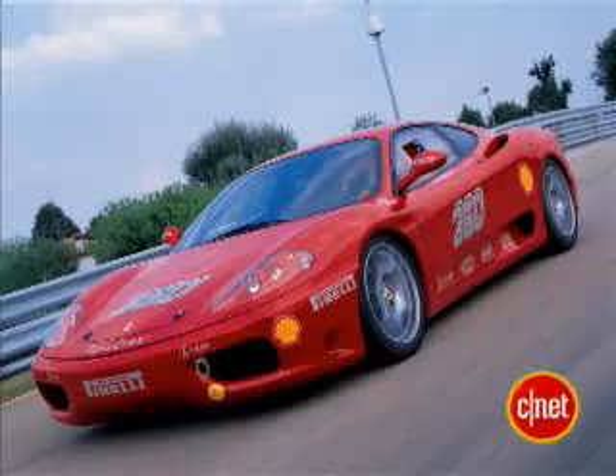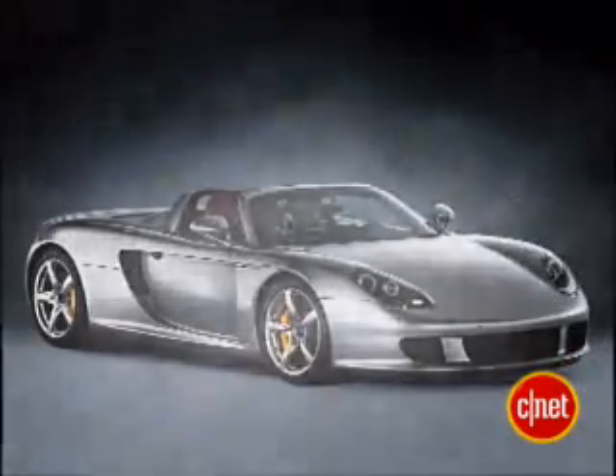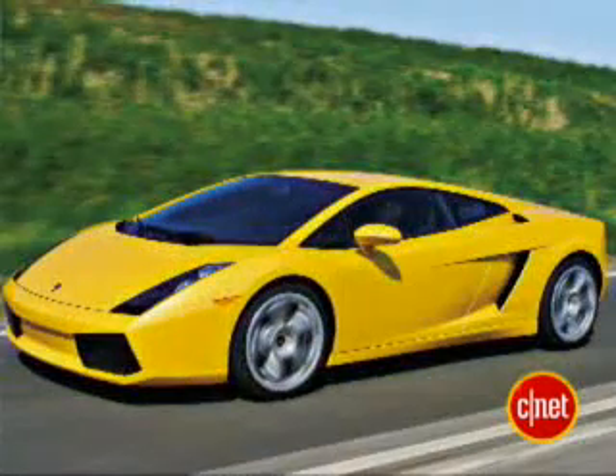Have you raced them at all? Yeah, the notches in the belt so far are a Ferrari 360, Porsche Carrera GT, Lamborghini Gallardo, and a NASCAR. Wow, incredible.